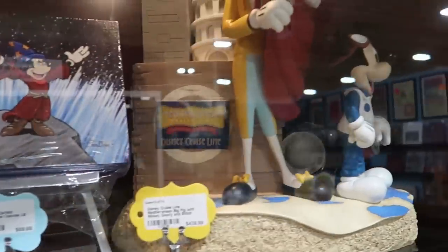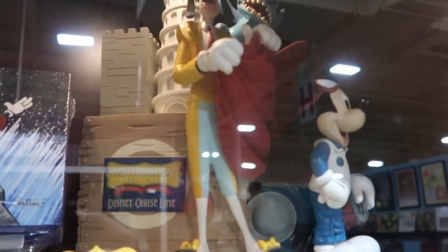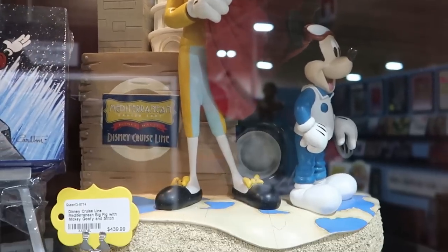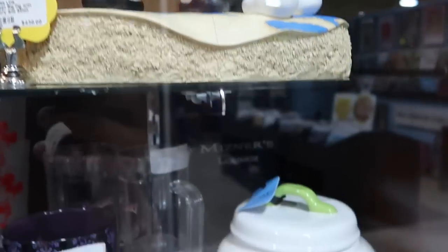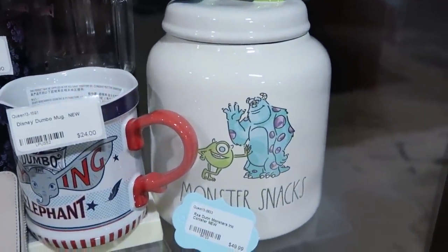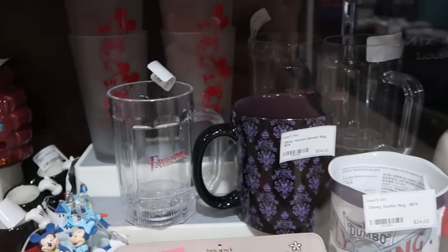Over here are Mickey and Minnie and also Donald Duck canister jars — you get the whole set of three for $63.99. And there's a Disney Cruise Line Mediterranean big figure with Mickey, Goofy, and Stitch for $439. And then there's an awesome Pixar Monster Snacks little cookie jar for $49.99.